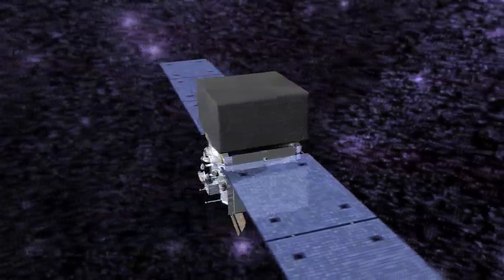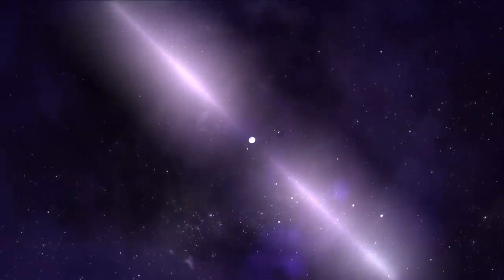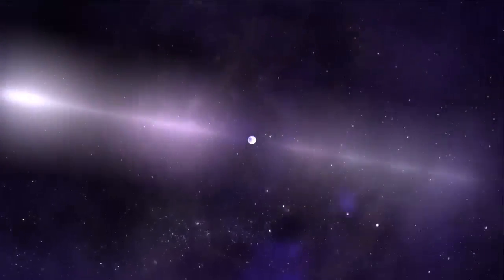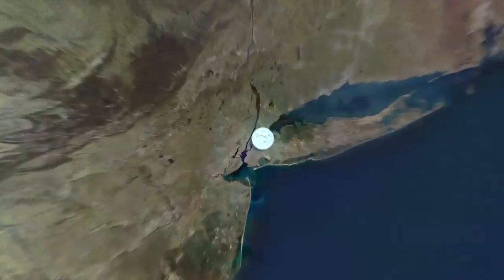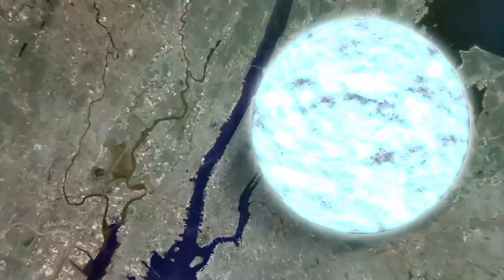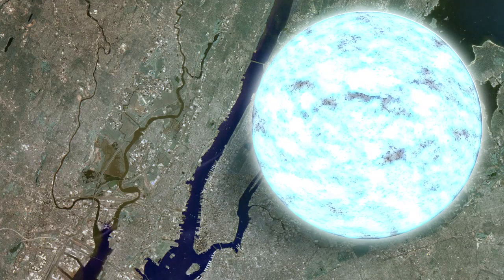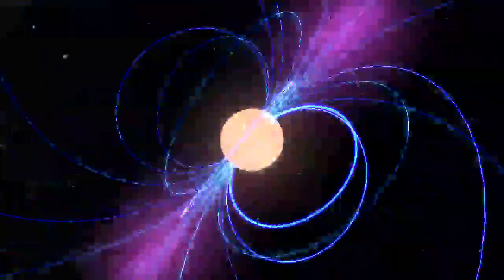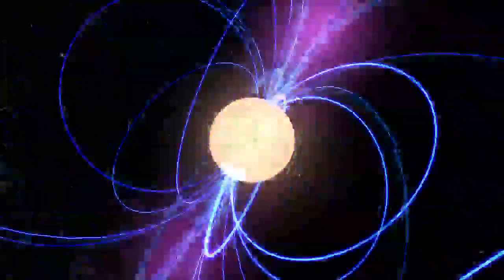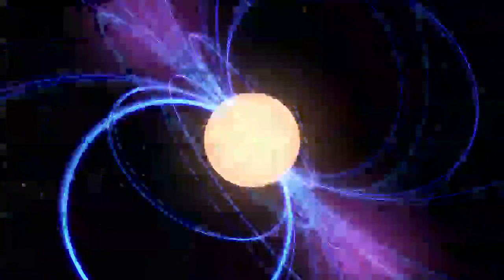Usually what Fermi is seeing is the cumulative gamma rays from all of the old pulsars in these clusters. A pulsar is a rapidly spinning neutron star, which is the small, incredibly dense remnant of a much more massive star. A teaspoon of matter from a neutron star weighs as much as Mount Everest, and a neutron star is so compact that a ball about 15 miles across contains more matter than our sun. Neutron stars spin between 7 and 40,000 times a minute and form with incredibly strong magnetic fields. Rapid spin and intense magnetic fields drive powerful beams of electromagnetic radiation, including gamma rays.